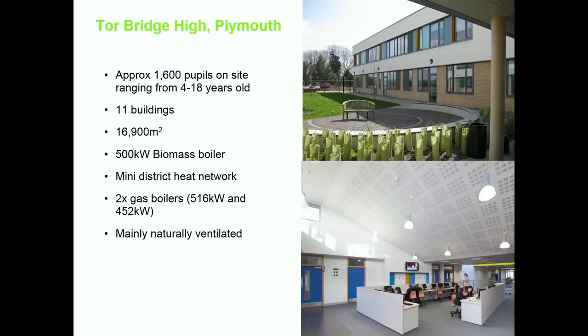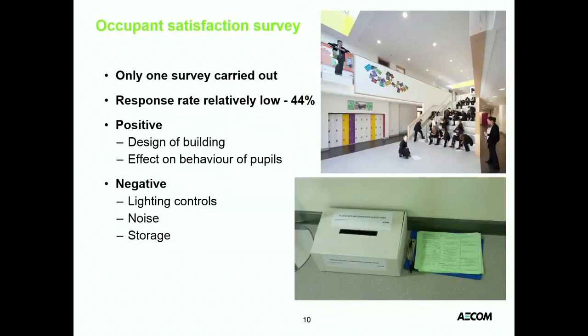One thing to draw your attention to is the 500 kilowatt biomass boiler — as lots of schools had at that point, because if you included a biomass boiler you got an extra £50 per square metre to build. Hence biomass boilers, and lots of them. There was also a mini district heating network, which is important.